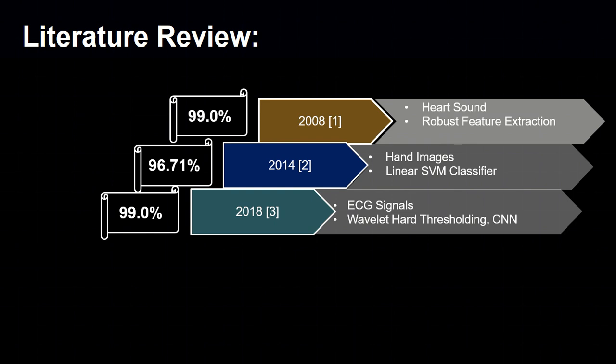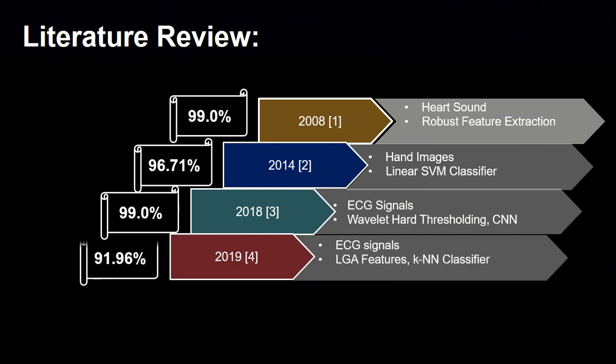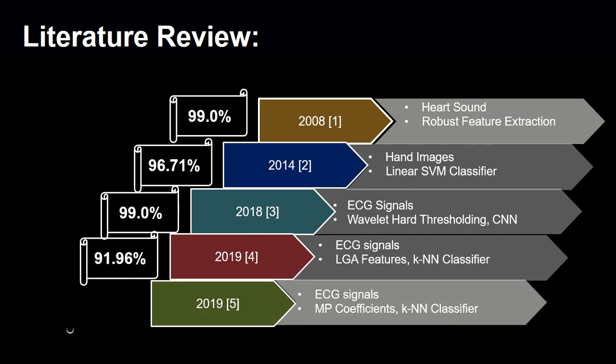That ECG-based system achieved an accuracy of 99%. In 2019, LGA features were extracted from ECG signals and after classification the system attained 91.96% accuracy. Also in 2019, MP coefficients were extracted from ECG signals and classified using a CNN classifier, attaining an accuracy of 99.68%.